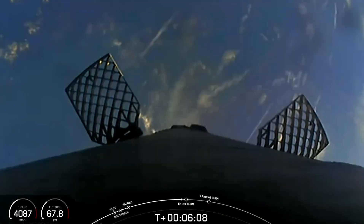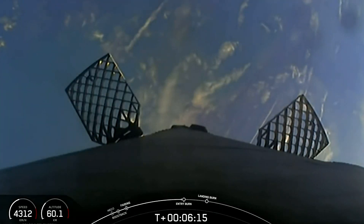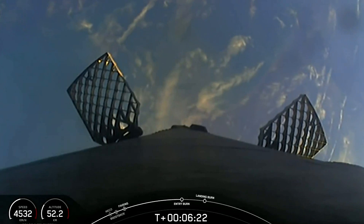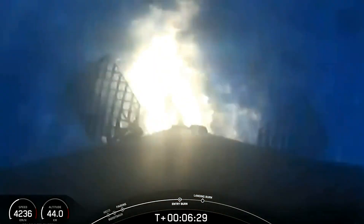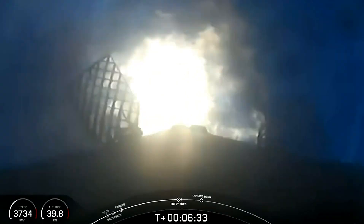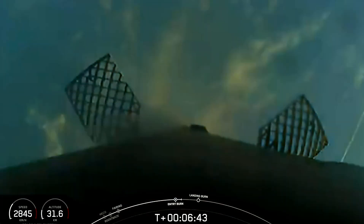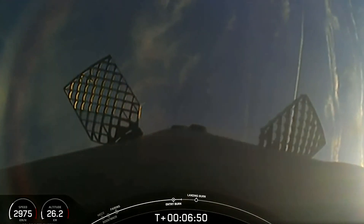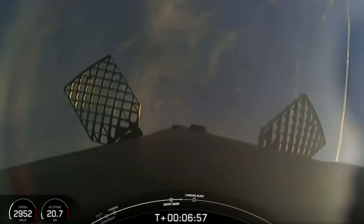We're coming up on the start of our first stage entry burn. This will be about a 20-second burn starting in just a few seconds. Stage one entry burn. There is the start of our stage one entry burn — a three-engine burn that's slowing that first stage down. Stage one entry burn shutdown. Stage one FTS has been saved. Shutdown of the engines — both vehicles are on nominal trajectories. The flight termination system has been saved and trajectories are all nominal.